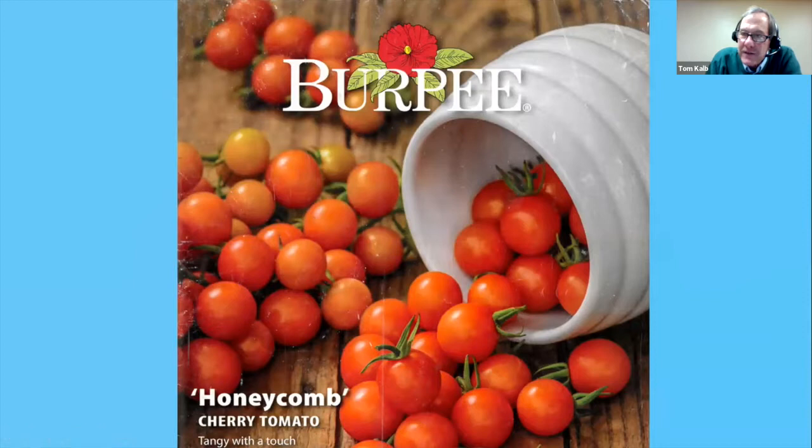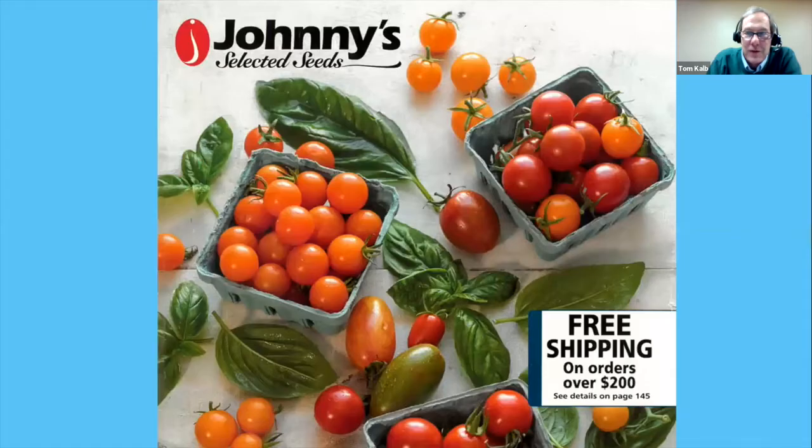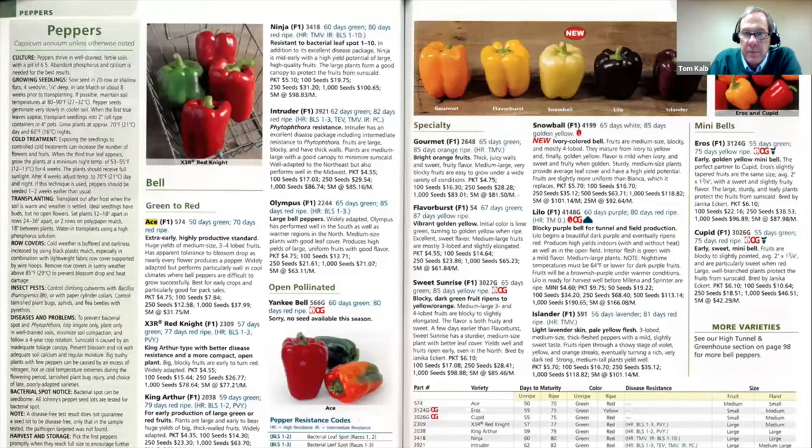When I was a kid I loved seed catalogs — some kids read comic books, I read seed catalogs. My favorite was the one from Burpee Seed Company. Every night before bed I'd open the pages and see beautiful vegetables like colorful peppers and just dream of my garden in summertime. As I grew older I learned to appreciate more than pretty pictures, and now my favorite seed catalog is the one from Johnny's Selected Seeds.